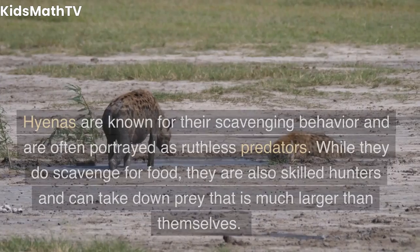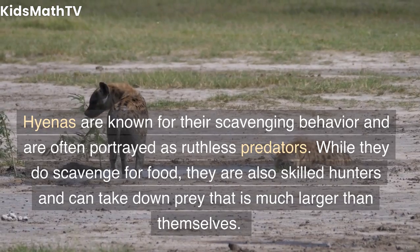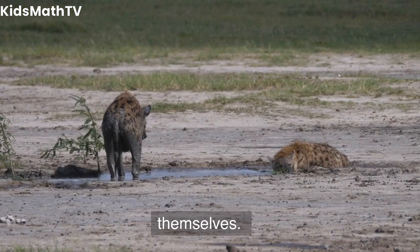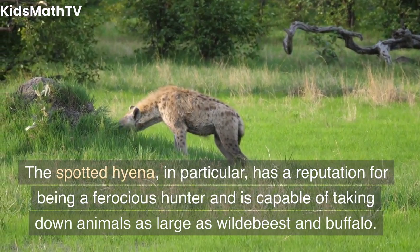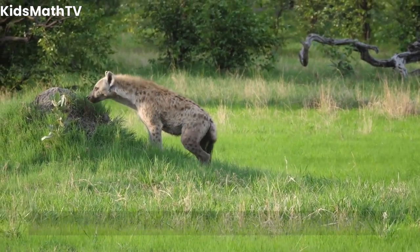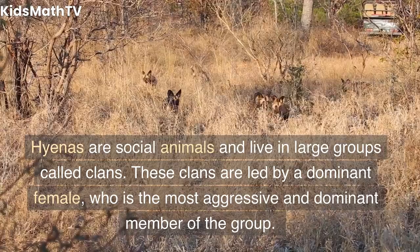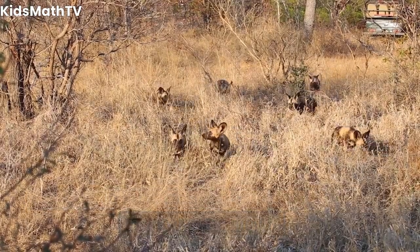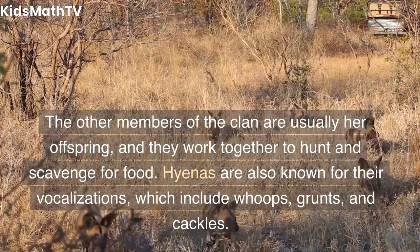Behavior and diet. Hyenas are known for their scavenging behavior and are often portrayed as ruthless predators. While they do scavenge for food, they are also skilled hunters and can take down prey that is much larger than themselves. The spotted hyena, in particular, has a reputation for being a ferocious hunter and is capable of taking down animals as large as wildebeest and buffalo. Hyenas are social animals and live in large groups called clans, led by a dominant female who is the most aggressive and dominant member of the group. The other members of the clan are usually her offspring, and they work together to hunt and scavenge for food.